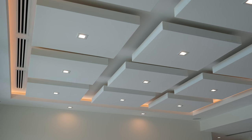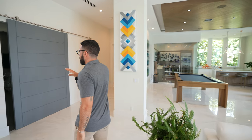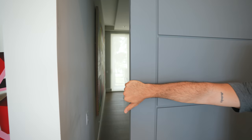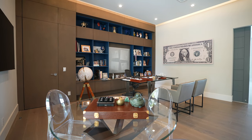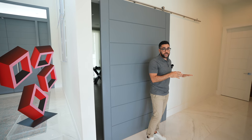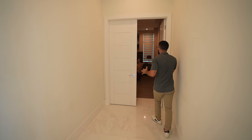Before we talk about what's behind me, I want to show you the office right here — as soon as you walk in, this is perfect if you're an executive working from home. Just down over here we have the first guest bedroom on the first floor — perfect if you have an in-law or someone who doesn't want to use the stairs.